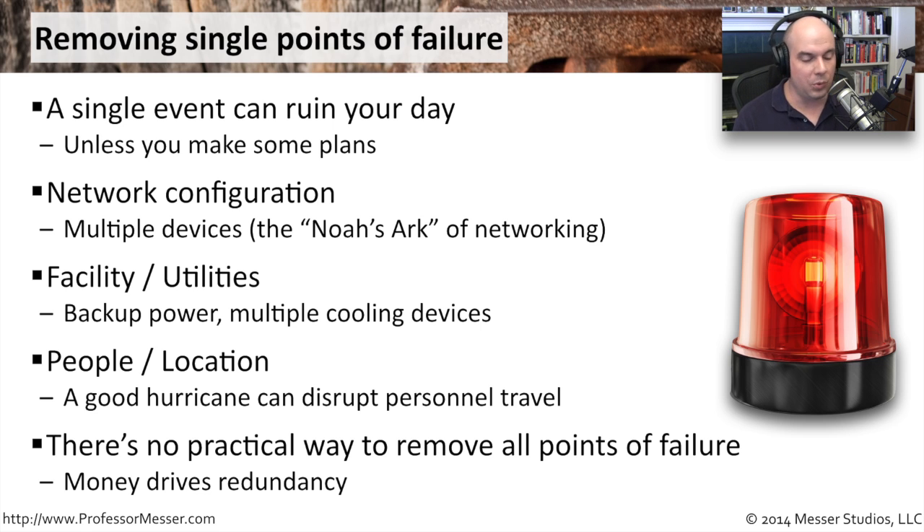If you keep throwing money at the problem, you can do a pretty good job of mitigating single points of failure. But ultimately, you have to make a business decision about how far you can go. Somewhere in the middle there's a happy medium — we'll have redundancy in our network and our facility, but at some point we're going to have to rely on that single point and try to make sure we can work around it should a problem occur.